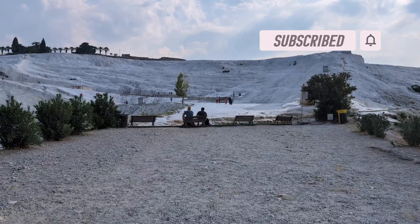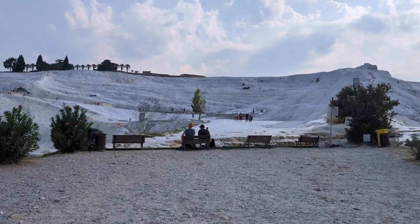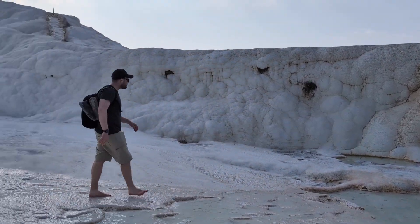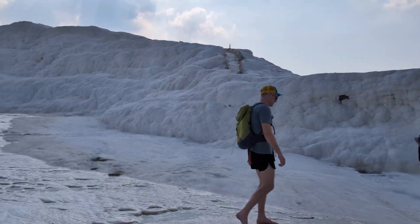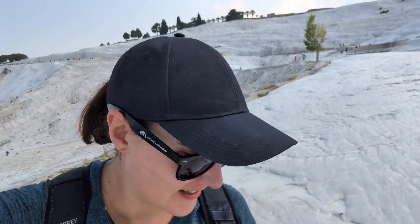So to walk on the travertines you have to take your shoes off. We're only like a couple feet away from where we took our shoes off but this is cool getting to walk on the travertines with the water flowing. It's just really neat.